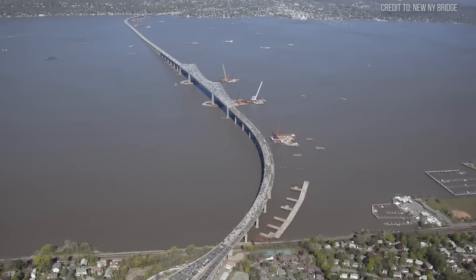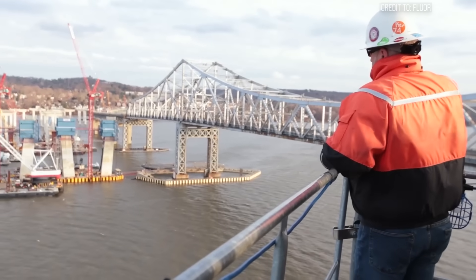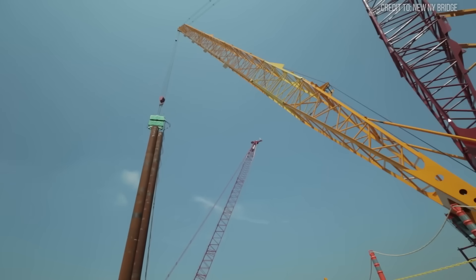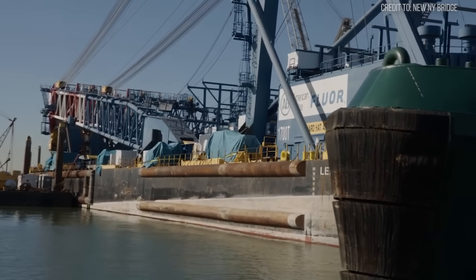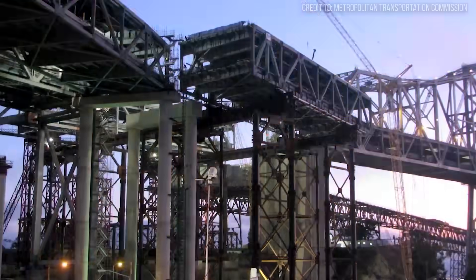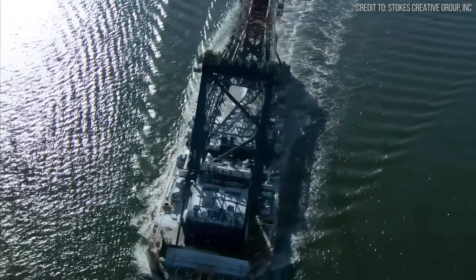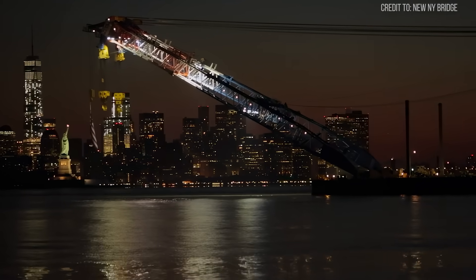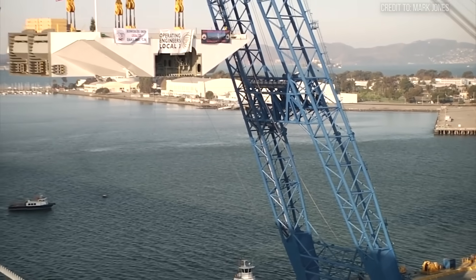On the banks of New York's Hudson River, one of America's most ambitious infrastructure projects faced a colossal challenge. The replacement for the aging Tappan Zee Bridge required lifting modules heavier and more massive than almost anything before it. But the tool for the job didn't exist on the East Coast. The only solution was a legendary machine on the other side of the continent, proven on the West Coast. Engineers had to embark on an unprecedented logistical operation, towing a 328-foot-tall floating crane on a 6,000-mile journey from California, down through the Panama Canal, and all the way to New York. This is the story of the Left Coast Lifter, and the epic voyage it took to save a billion-dollar project.